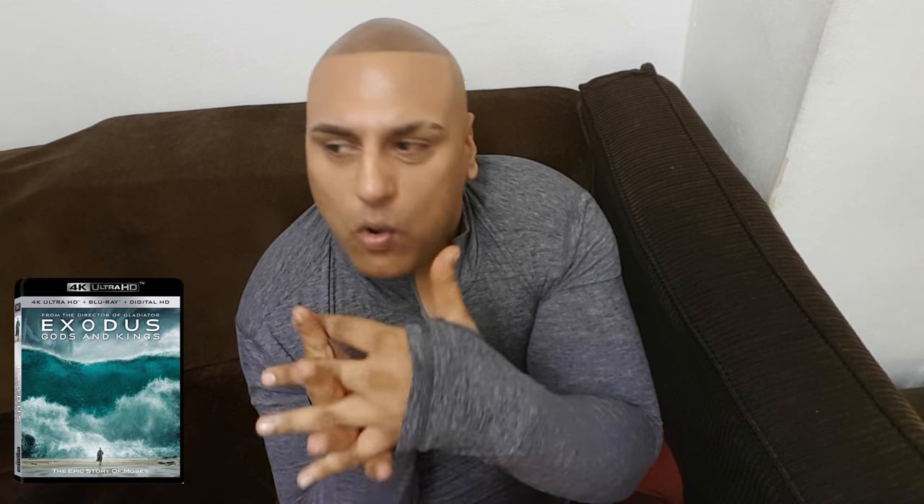Exodus. Another movie I was a bit uncertain about — yeah, it's alright, it could have been a lot better. But the transfer is stunning, absolutely stunning. It's a reference quality transfer. There was a reason this disc was on the demo shelf when 4K with HDR was first being announced.